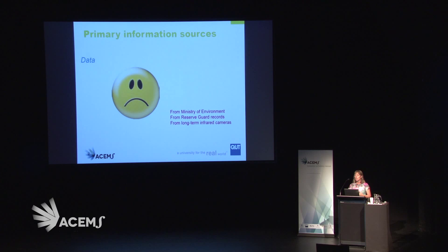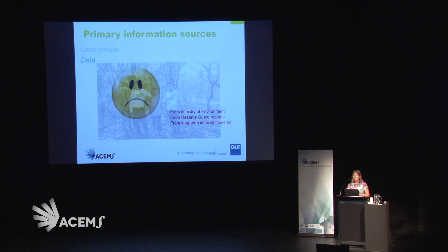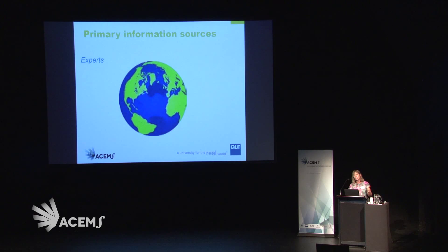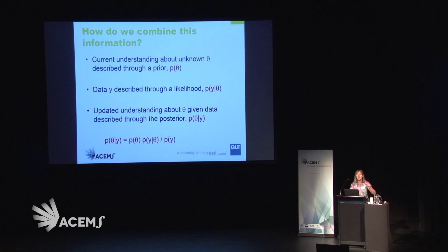So here we are — statisticians hunting jaguars in Peru, for goodness sake. When we looked for primary information sources at the start, there were none. But during our trip, we found out there actually are some data: records collected by the Ministry of Environment, by the reserve guards themselves, and through long-term infrared cameras by other foundations. This was really helpful, and we're looking to use this information on our next trip. We also had a very strong information source from local people — guides who knew a lot about jaguars and the jungle.